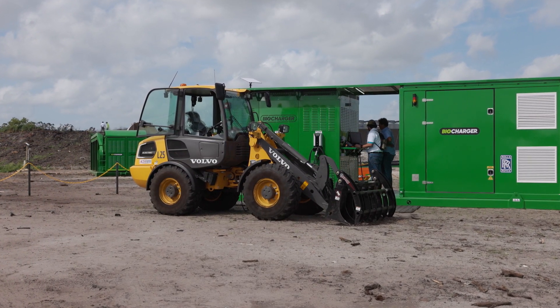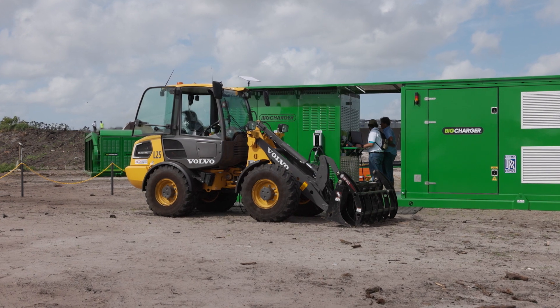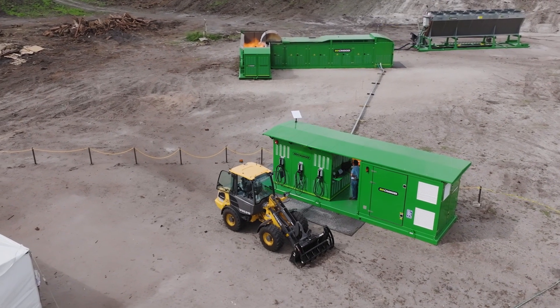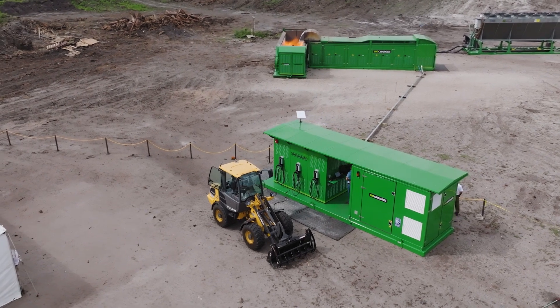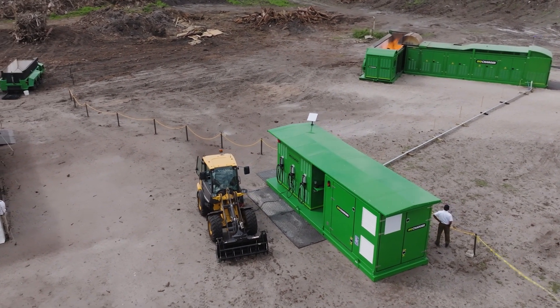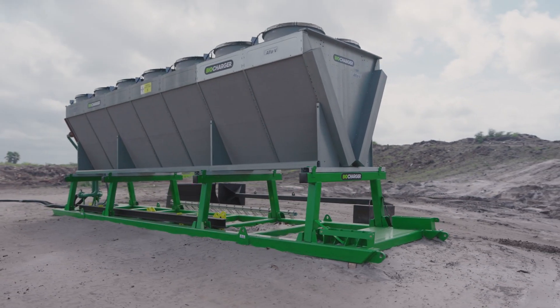Also, you'll see inside there, there's 120 volts where we can plug into things like your radios and cell phones and whatever else you happen to have on site that might need to be recharged. And then we have a cooling module.